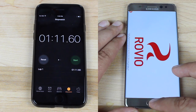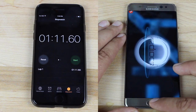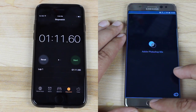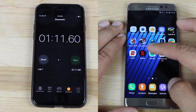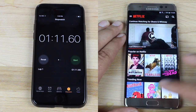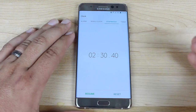We're basically just sitting here waiting on the Note 7 to finish up. It looks like it's going to be more than a minute longer than the iPhone 7. And the Note 7 is finally finished at 2 minutes and 30 seconds — an entire 1 minute and 20 seconds slower than the iPhone 7.